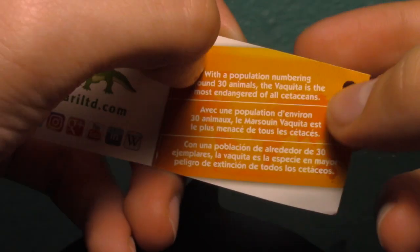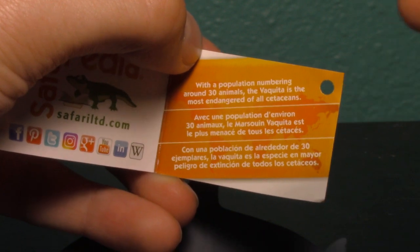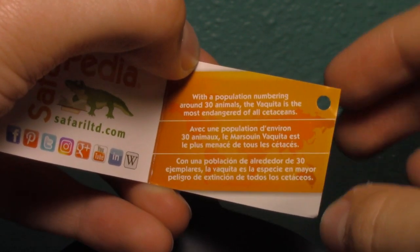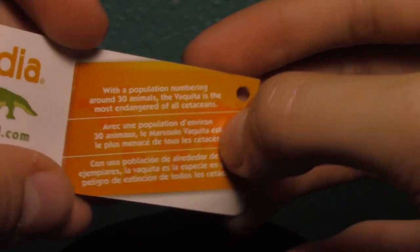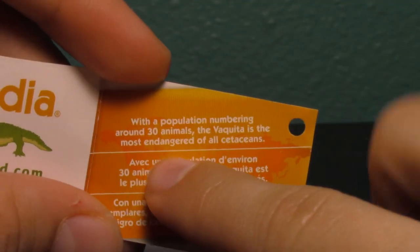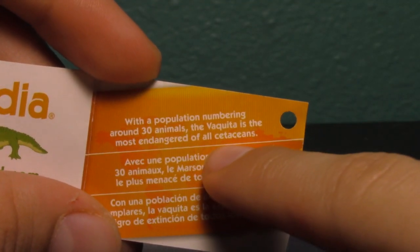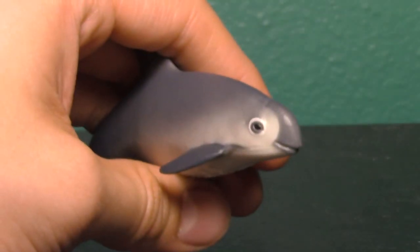Here is the card or tag — it's Vaquita Porpoise. If you know what movie I'm referencing when I say 'the porpoise,' comment down below and you'll get pinned! The card states that the population numbers around 30 animals, making the Vaquita the most endangered of all cetaceans. Cetaceans are whales, and I love the Vaquita so much.